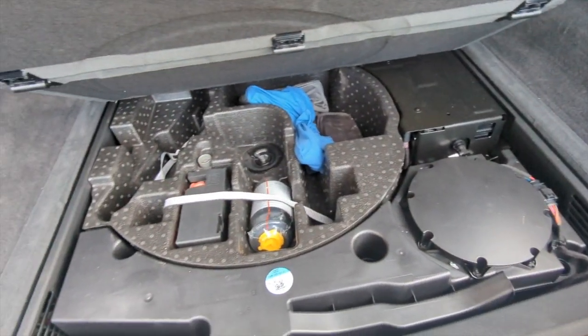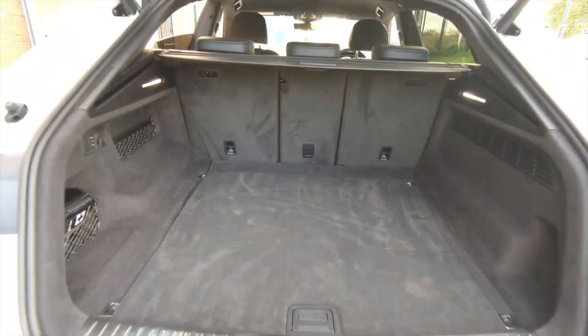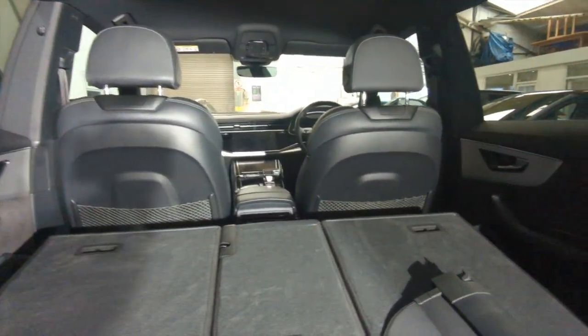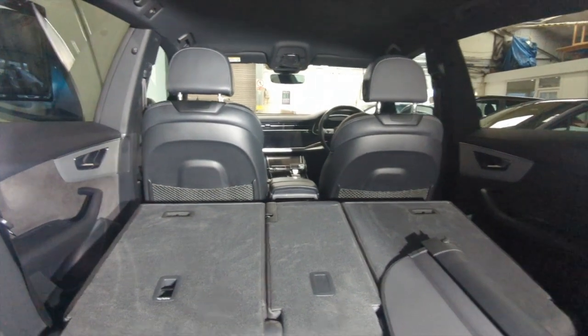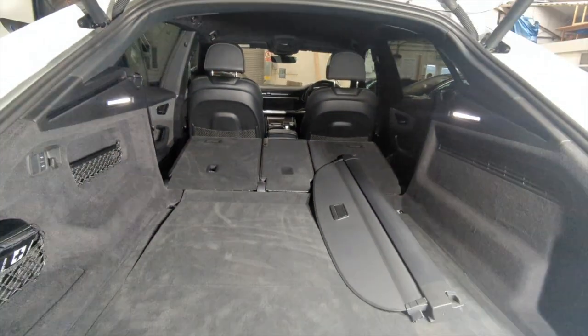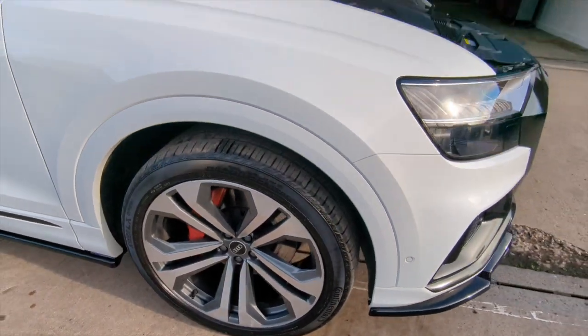Under the floor is all of the emergency equipment, the inflation kit, and the detachable tow bar. If you need extra space, just fold those rear seats down and the boot really opens up, so you can certainly make room for much larger items. The car also comes with those lovely 22-inch diamond cut alloy wheels.